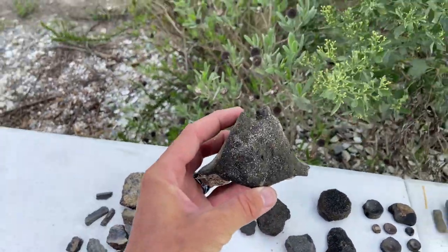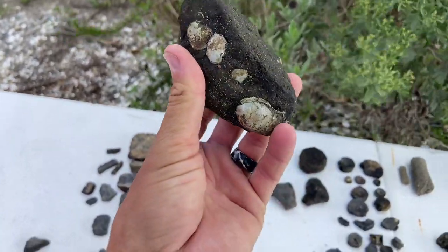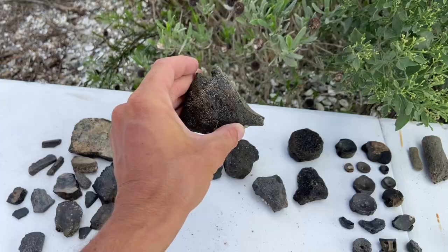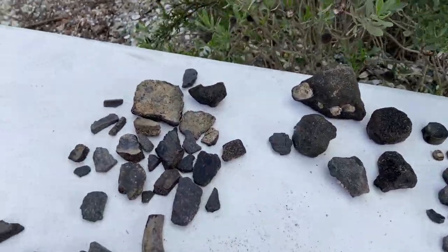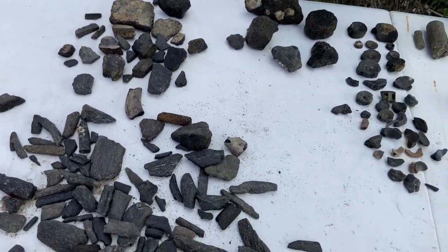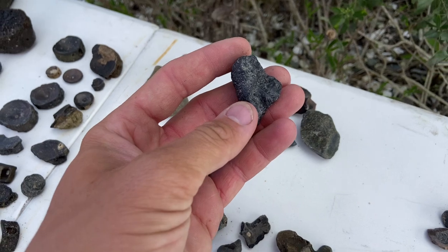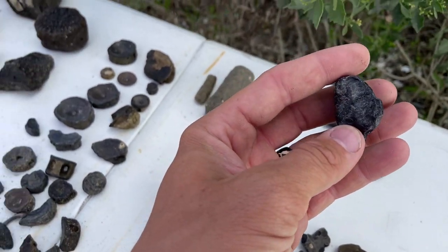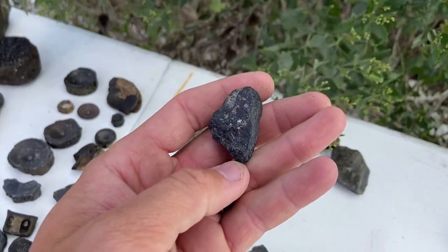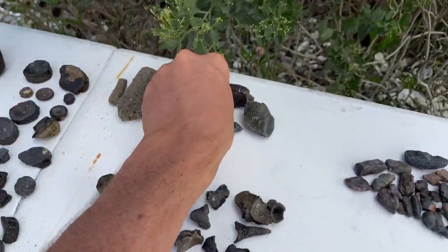Chuck also scored a really nice lumbar vertebra from a whale — got a couple of hitchhiking oysters on it. You can pop those off, and if you want to clean it you can use a little white wine vinegar. Big chunks of sea turtle shell as well. And some of my favorites — we've got some whale ear bones. Sue found a nice little bulla from probably something like a white padiot, one of those spear-toothed dolphins.